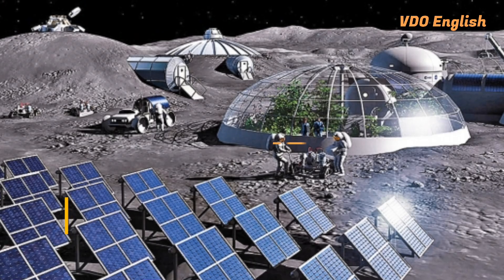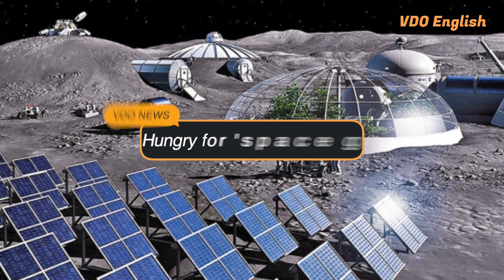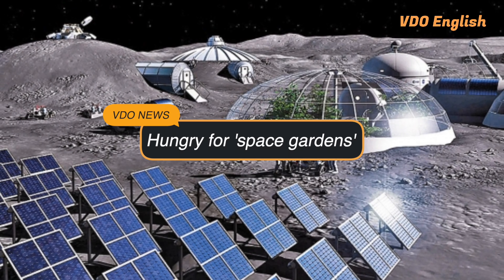Hello, everyone. I'm Antonio Ting, and you're watching Video News. As humanity sets their sights on deep space exploration, the moon becomes a stepping stone, with countries hoping to build lunar bases to support such missions.